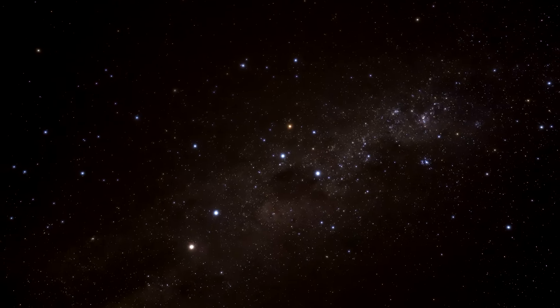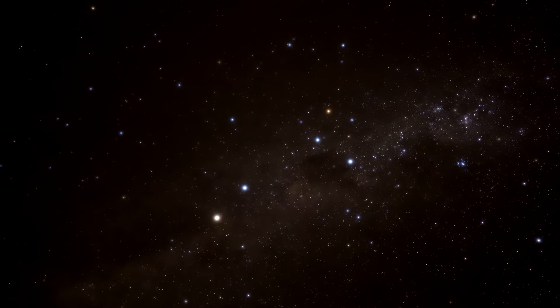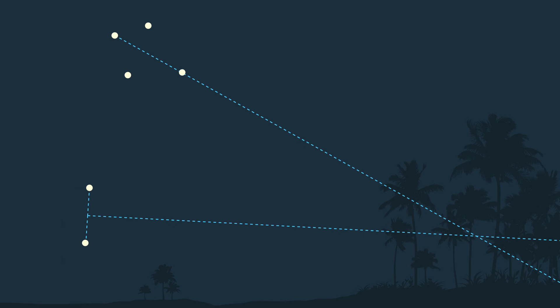However, the North Star isn't much help if you're in the Southern Hemisphere — you have to catch it at the right time and place. So if you're in the south, you're going to need the constellation called the Southern Cross. You have to draw a line through the longest angle of the cross, connecting the stars from the top down all the way to the horizon. Then you find the midpoint between the two pointer stars on the other end of the constellation and draw a line from that midpoint to the horizon as well. The area where those two lines intersect points south.